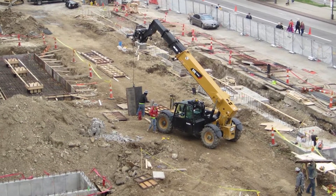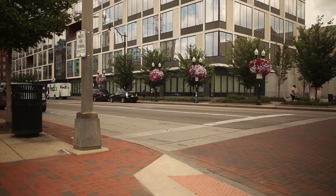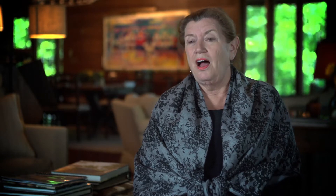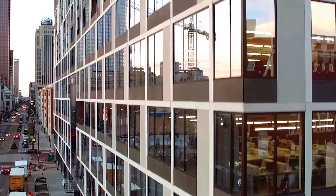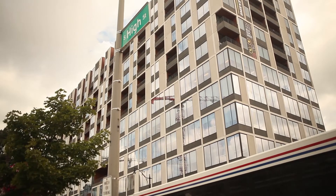The less than one-acre site at High and Rich Streets, just 84 feet wide, was a surface parking lot for the former City Center Mall. I like that they made use of an existing parking garage — not only a great use of an existing resource, but it made their numbers work. I also like, in the architecture at 250 High, how they differentiated between the office and the residential.